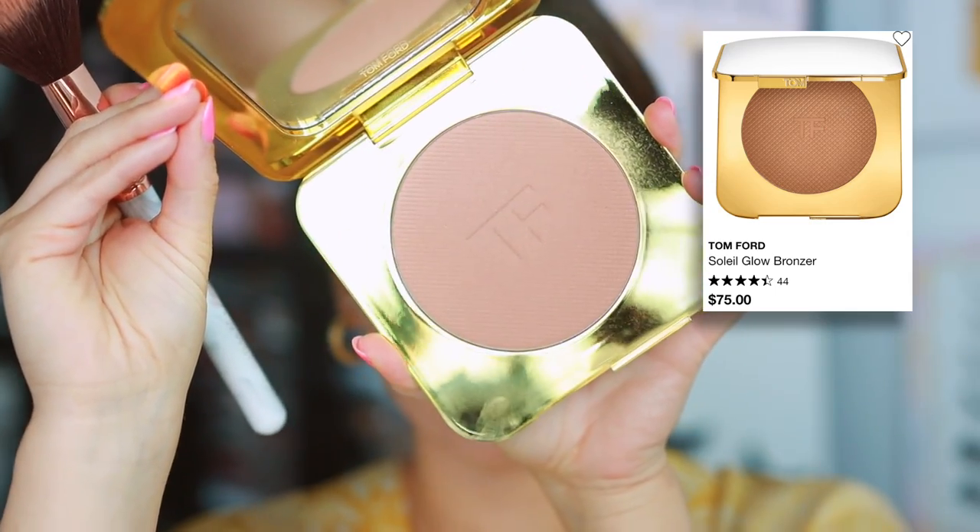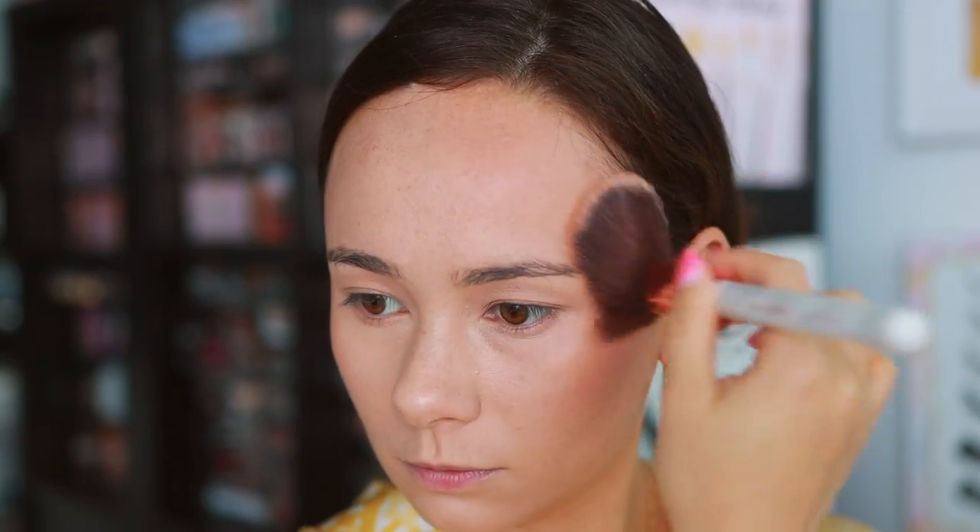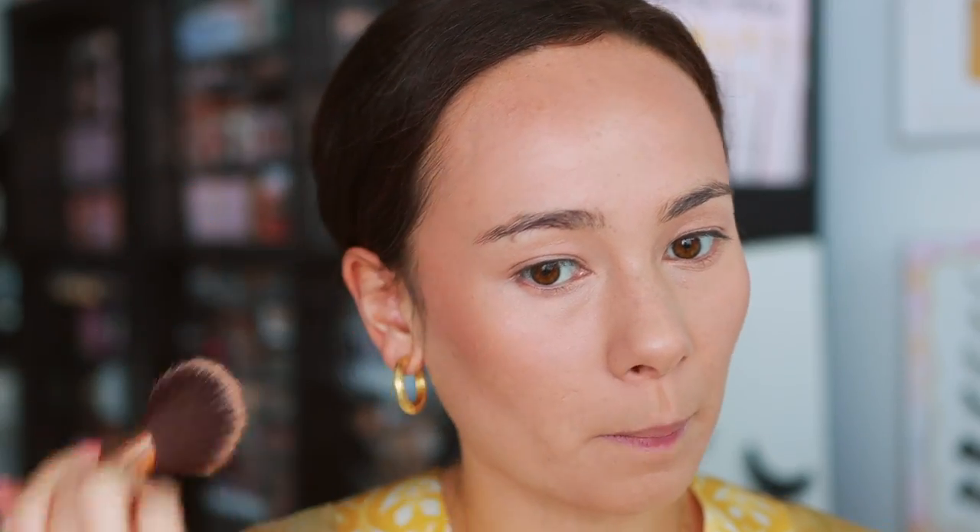Next is a $75 bronzer — the Tom Ford Glow Bronzer in the shade Tara. You don't need to spend $75 on a bronzer, but this is worth the full price point in my opinion. It blends out beautifully, gives enough color to look like you got some sun, and has a very even application. A lot of bronzers can look uneven with darker or lighter spots, but this one is so even on the skin. You can also find it on sale at places like the Cosmetic Company Store or Saks Off 5th. It's been a cult favorite for a long time.